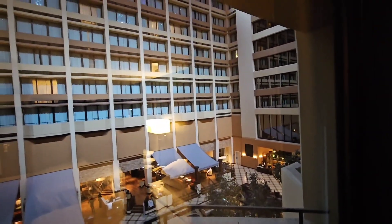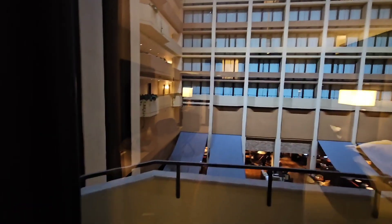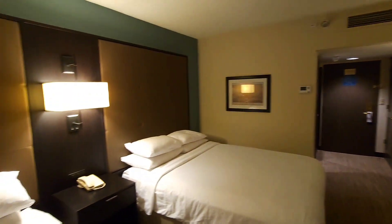The balcony overlooks the lobby of the hotel. I can't find a way out — I think it's locked, so you're not able to go out. But I always liked these types of configurations, although an outside view would be nice too. So this is a queen size at $159 per night — the Marriott Hotel on Westchase in Houston, Texas.